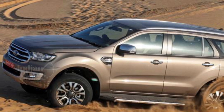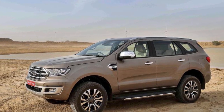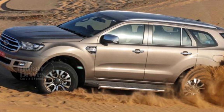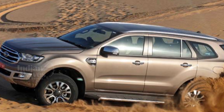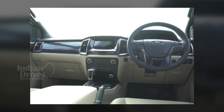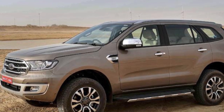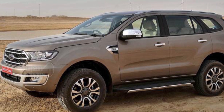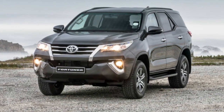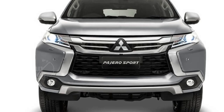Under the hood, the 2.2-litre 4-cylinder and 3.2-litre 5-cylinder diesel engines remain unchanged for India. However, globally, these two variants are now replaced with single-turbo and twin-turbo 2-litre versions. The manual gearbox with Ford 4WD has been reintroduced, giving the new Endeavour tough competition against rivals like the Mahindra Alturas G4, Toyota Fortuner, Isuzu MU-X and the Mitsubishi Pajero Sport.